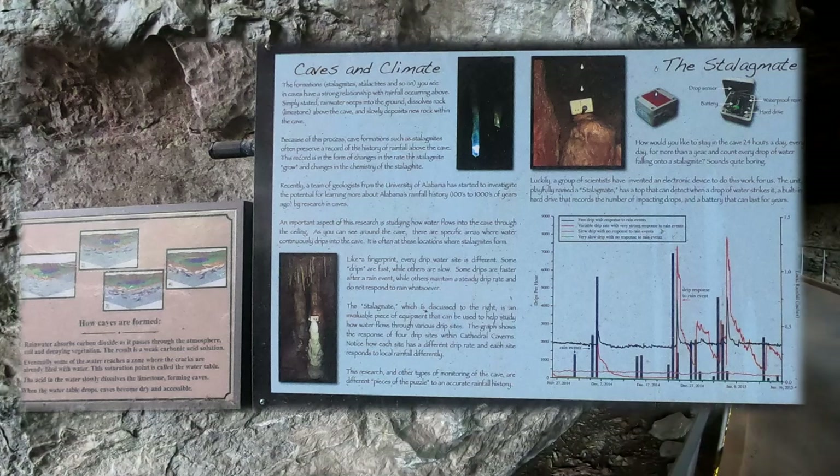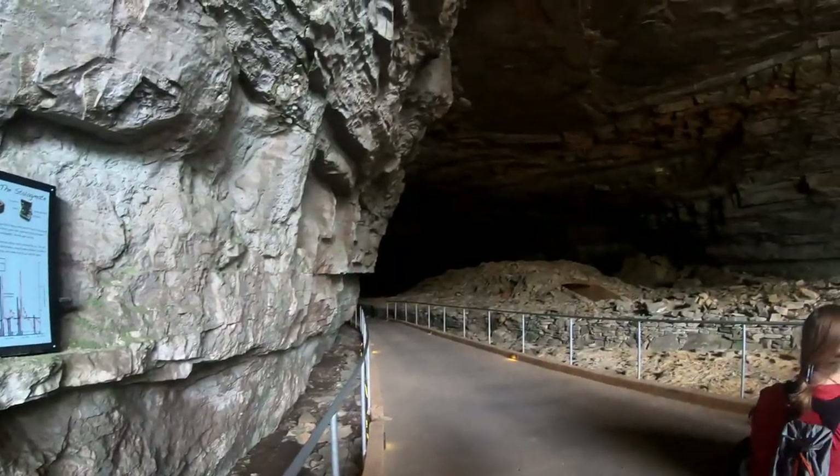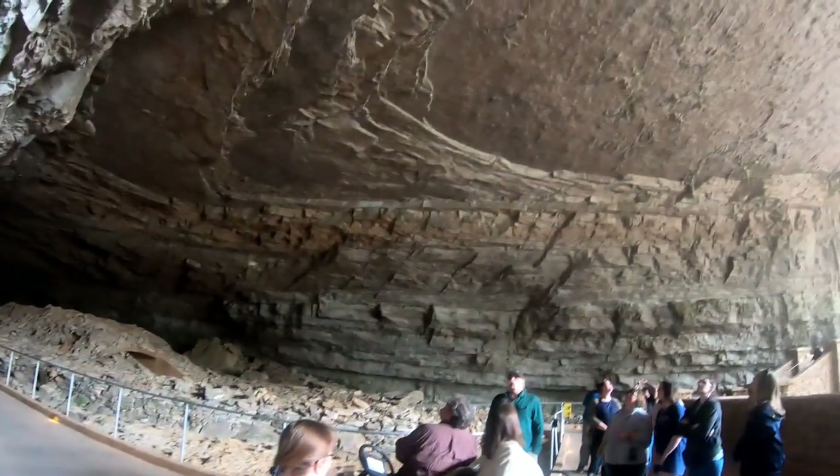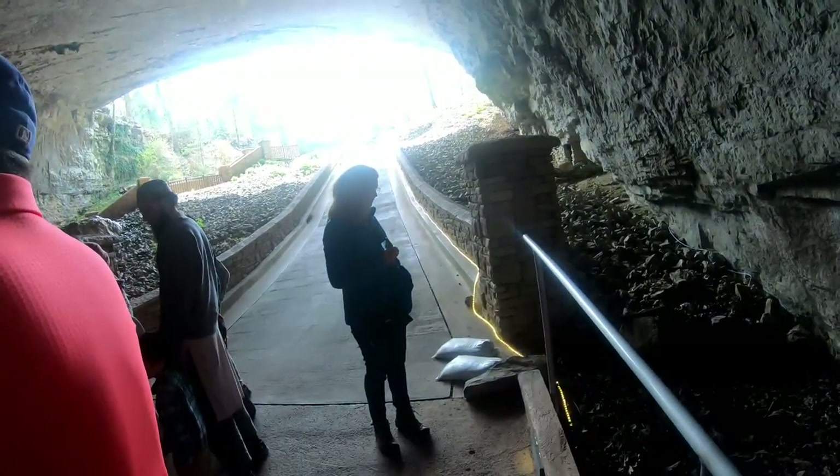Now we're standing with what's called limestone. Above the limestone is a sandstone cap. The limestone in this cave was formed between 350 and 400 million years ago.